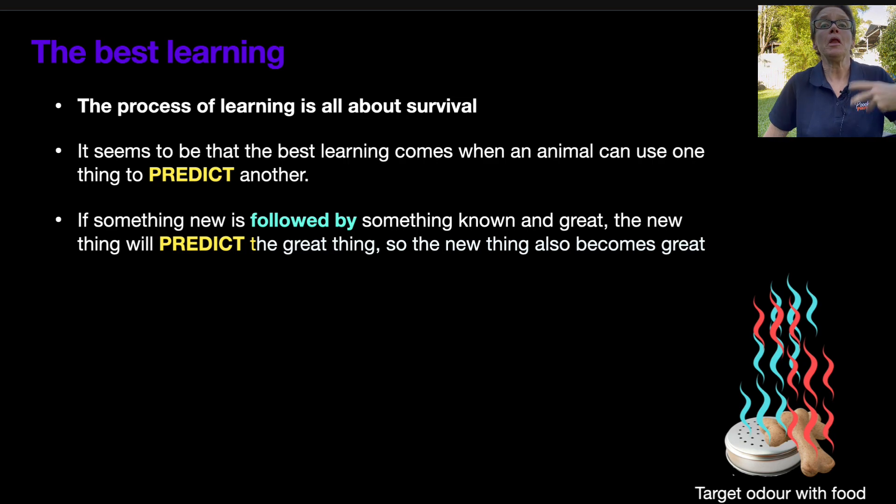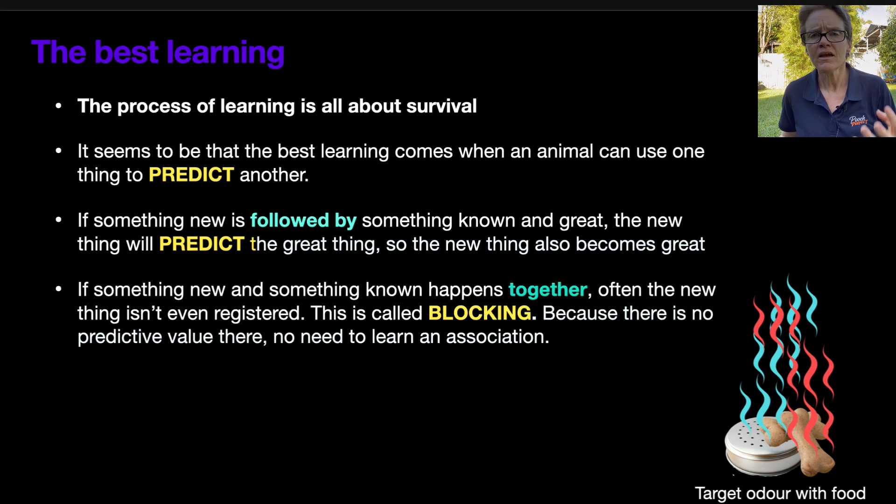The best learning about associations comes when an animal can use one thing to predict another. If a target odor is followed by something the dog loves, that odor will come to predict the great thing and very quickly becomes meaningful. The dog thinks: 'I smell that birch, I can expect the food to be thrown in, or mum to come in with the food, or someone to chuck a ball in my direction.' With simultaneous conditioning — which is what we're doing when pairing with food on the odor at the same time — there isn't any predictive value in the new stimulus.